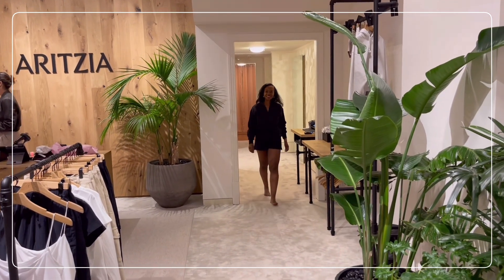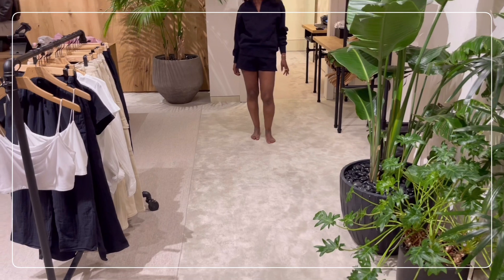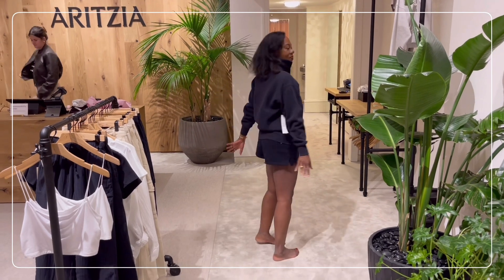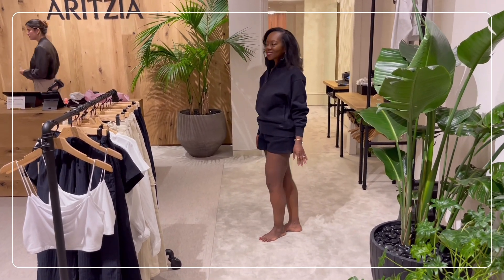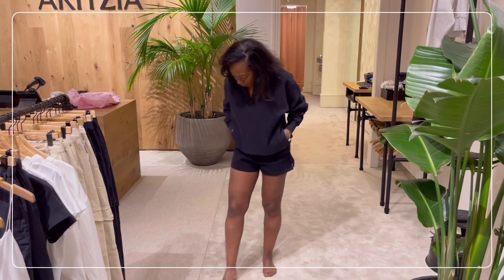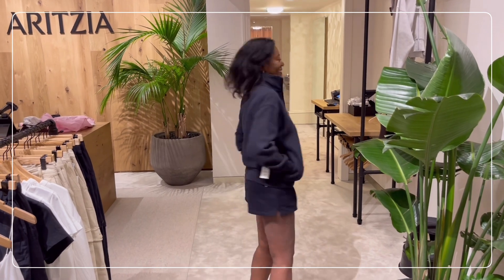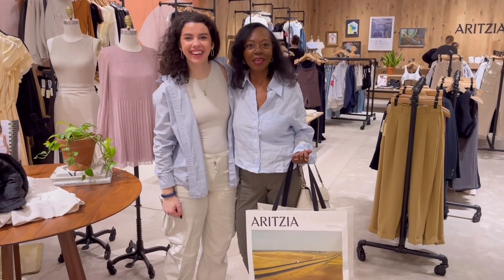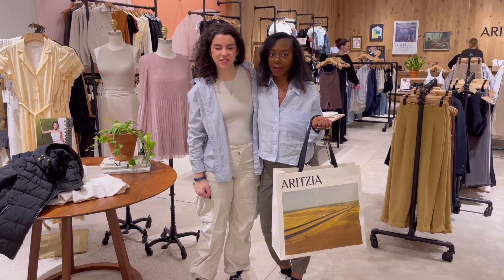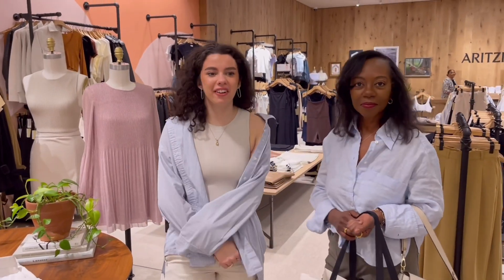The last outfit is a gym look — a sweatshirt with a zipper in the front paired with some shorts, which is something I would go jogging in. And this is the lovely Bridget who works at Aritzia in Copley Place Mall here in Boston. If you're in the area, please make sure you stop by Aritzia and ask for Bridget.